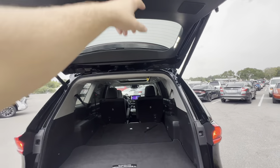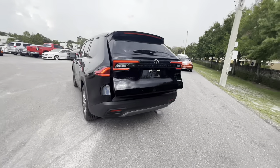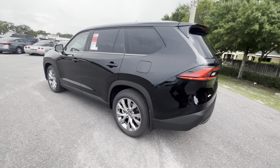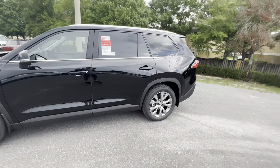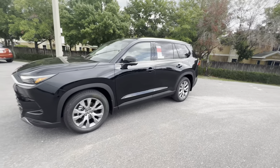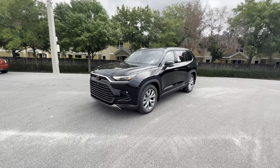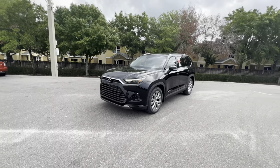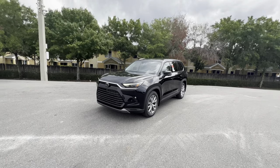Walking around this 2024 Toyota Grand Highlander Limited AWD one more time — it's a really nice SUV. It's large, but the way it's shaped and designed, it doesn't really feel much larger than most mid-size SUVs. And this is the base powertrain — the all-new 2.4-liter turbocharged four-cylinder.